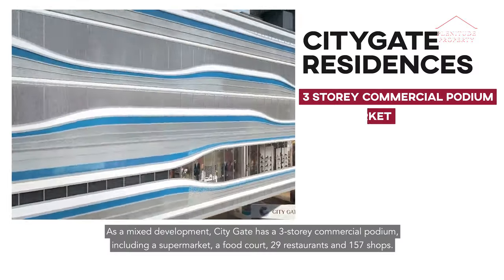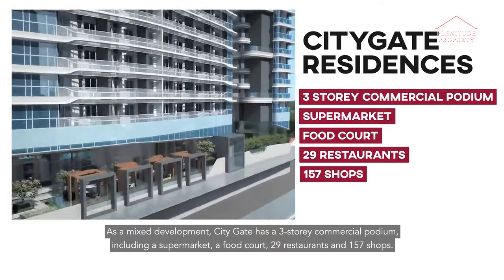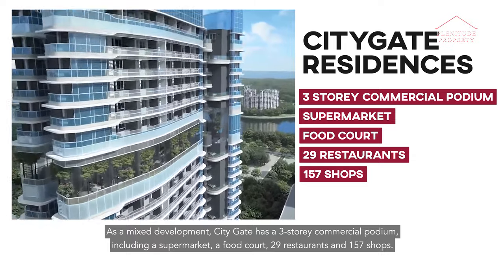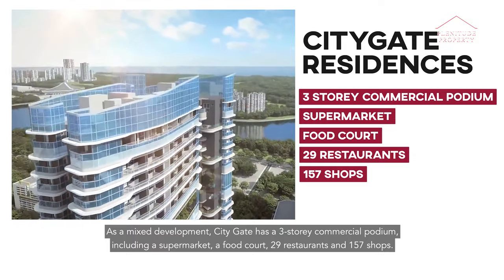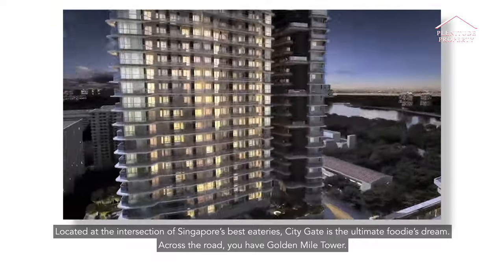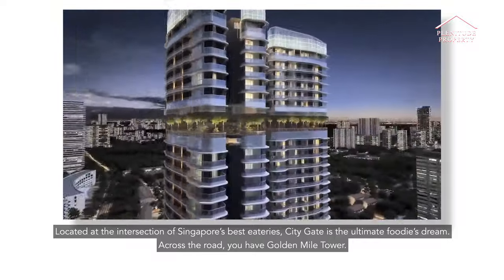As a mixed development, CityGate has a three-storey commercial podium, including a supermarket, a food court, 29 restaurants, and 157 shops. Located at the intersection of Singapore's best eateries, CityGate is the ultimate foodie's dream.